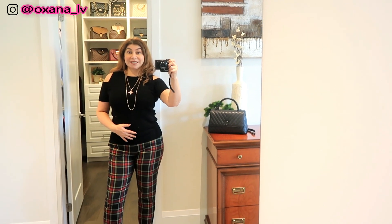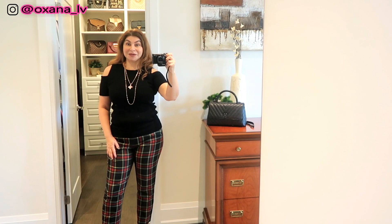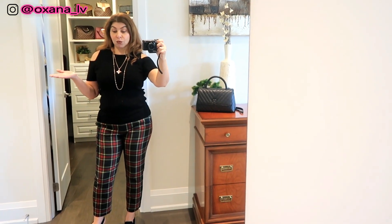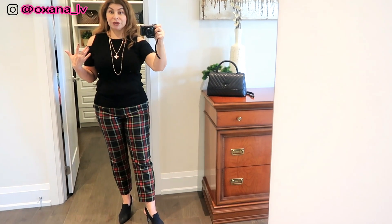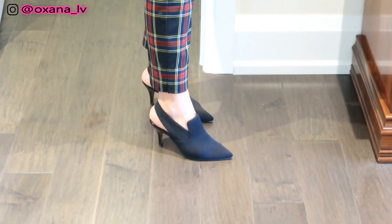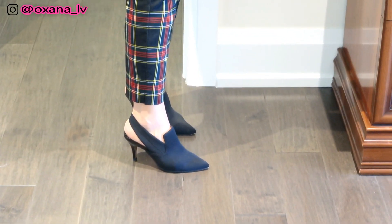Hi guys, I just did an unboxing video and I'm pretty much done with filming. I'm ready to go to work and also to the mall — I just have to exchange something today. I want to share my outfit with you. I'm wearing Donald J Pliner shoes and these are perfect for a few days in Toronto.